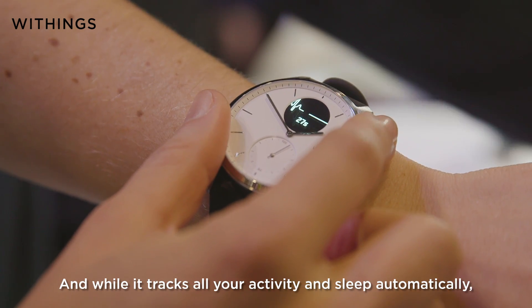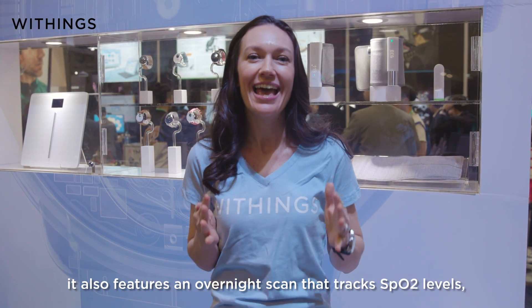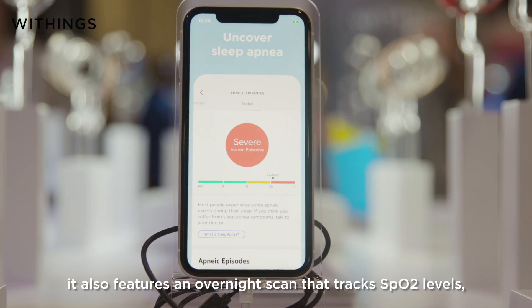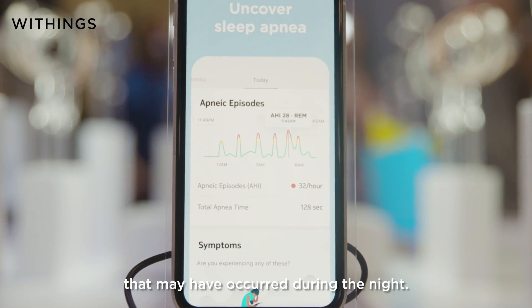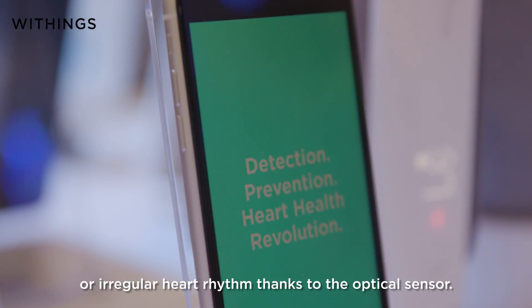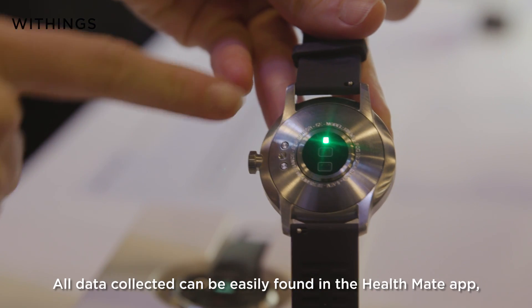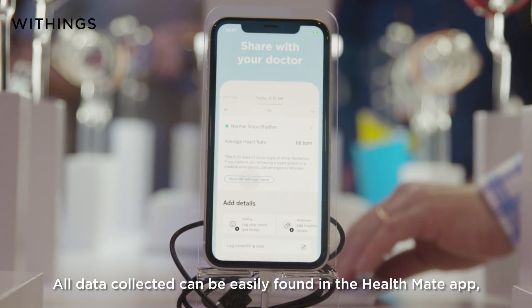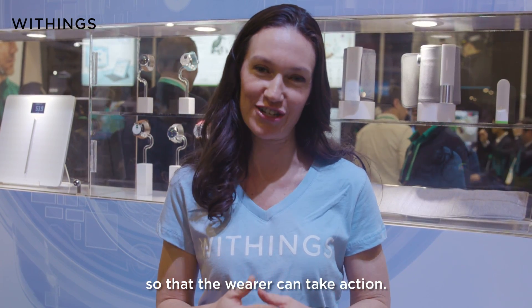While it tracks all your activity and sleep automatically, it also features an overnight scan that tracks SPO2 levels, which can alert you to any apneic episodes that may have occurred during the night. ScanWatch can also alert you to atypical or irregular heart rhythm thanks to the optical sensor. All data collected can easily be found in the Health Mate app and can be shared with doctors via a health report so that the wearer can take action.